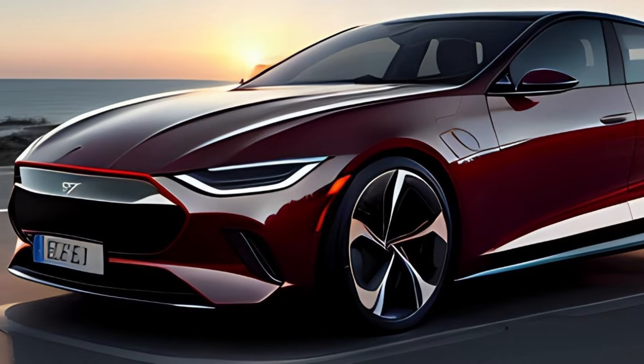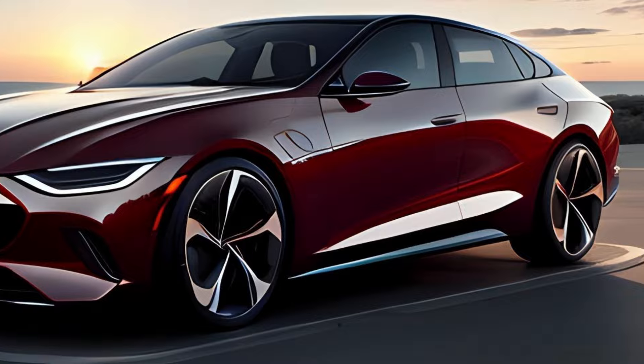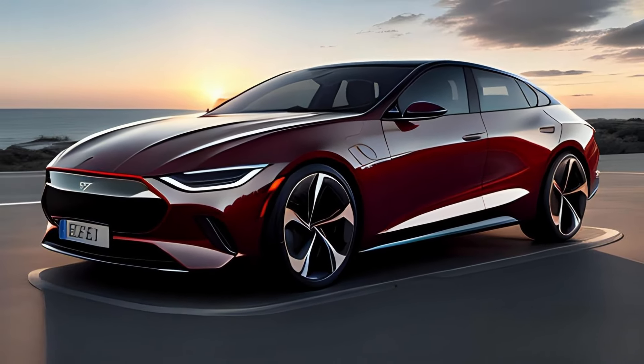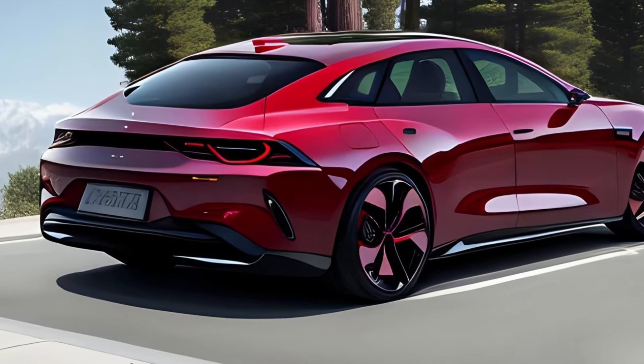Imagine this: you're driving down the road in a car that seamlessly combines luxury, space, and class. That's exactly what the Mercedes-AMG T-Coupe offers. From the luxurious interior finish with premium materials to the spacious seats that provide comfort for driver and passengers, this car is the epitome of automotive elegance.